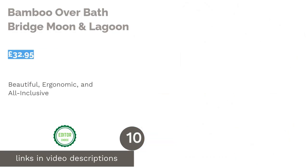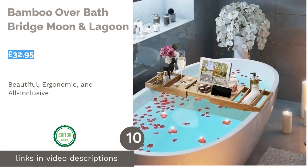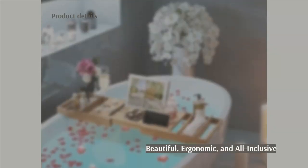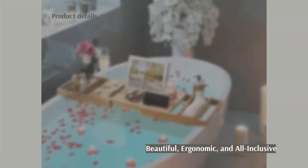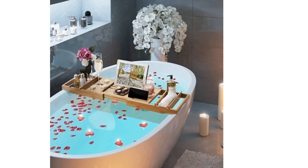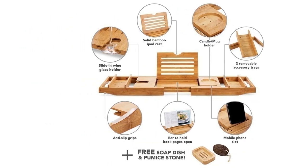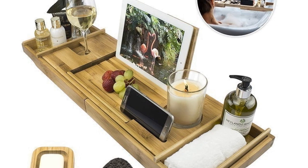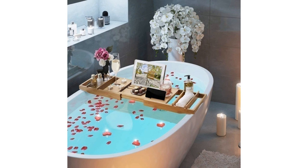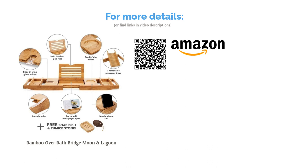The top product on our list is the Bamboo over Bath Bridge by Moon & Lagoon. Topping our list with its huge range of features is this amazing bamboo bath tray. The ergonomic handles and slip-proof pads make it practical as well as easy on the eye. Reasonably priced and made with superb quality materials, it can be used in a number of ways. The bookstand has a bar which will hold pages open, the slide-in wine glass holder keeps your Pinot Grigio secure, and it has plenty of space for bath accessories. It even comes with a soap dish and pumice stone included for the full spa experience. If you ask us, this tray has everything you could possibly need at bath time.